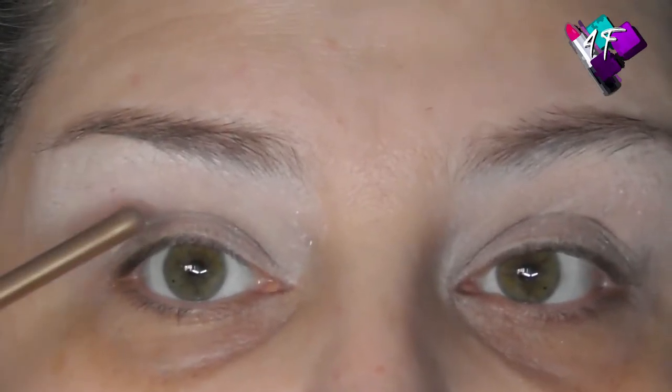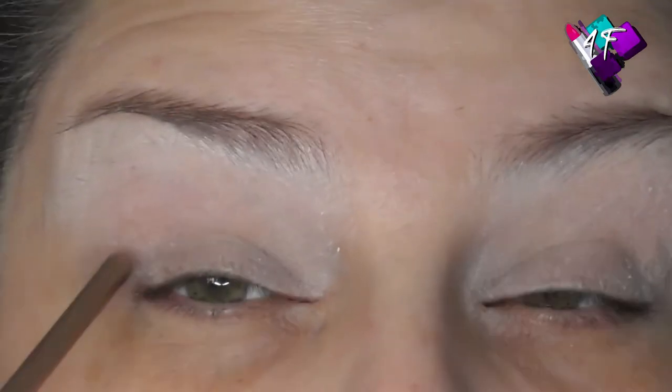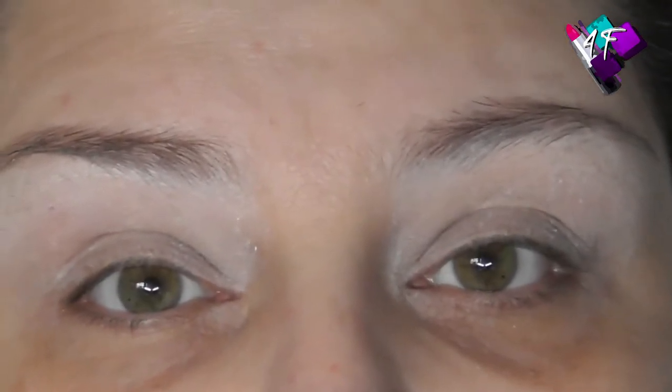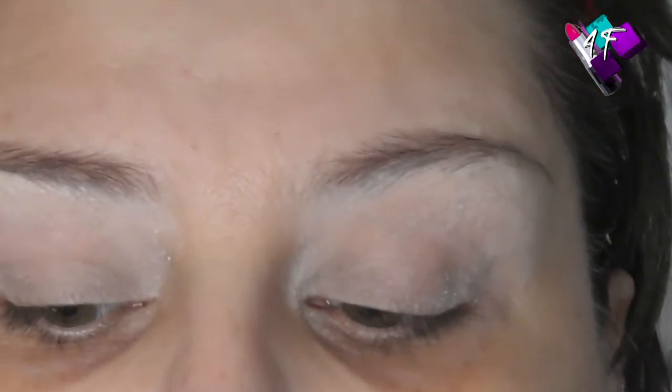I've got deep set eyes so I get the same issues that people with hooded lids get — transference of colour onto the upper lid, cutting the crease onto the upper lid rather than just through the socket, and with glitter I get a bare patch in the middle even with glitter glue. Because people with hooded lids get the same symptoms as people with deep set eyes, I see a lot of people with deep set eyes thinking they have hooded lids when they don't — so they follow the wrong guidelines. I'm going to explain how to tell the difference and what the two workarounds are.